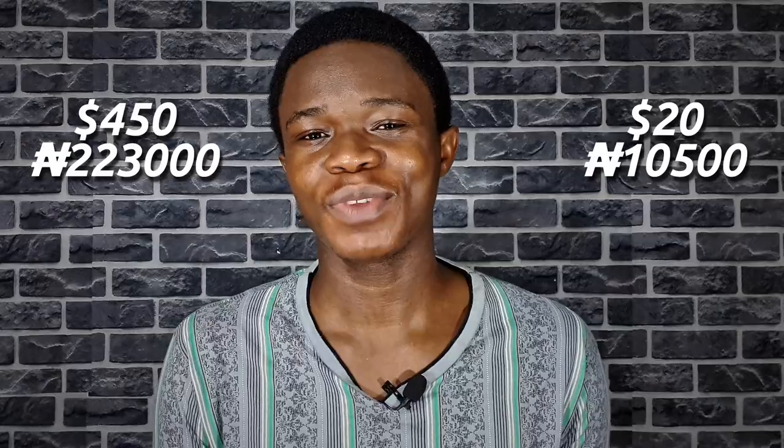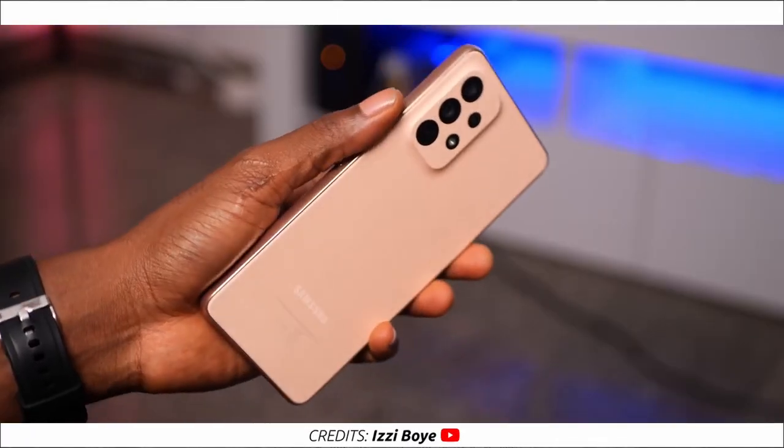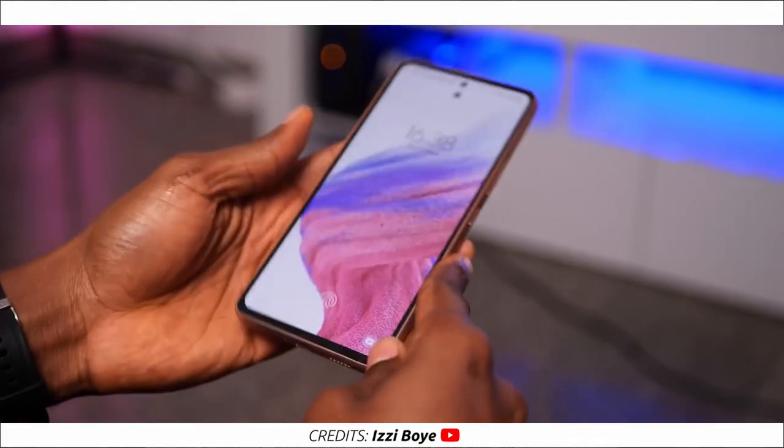The Samsung Galaxy A53 costs $450 or 223,000 Naira, but a Samsung 25W fast charger will cost you an extra $20 or 10,500 Naira, bringing the real total to about $470 or 233,500 Naira. That's pricey, but honestly we can't really complain — it's way better than the competition. So if you have $470 to spend on a phone and don't mind the lack of a headphone jack, this is the phone to buy. Thank you so much for watching — see you in the next video.